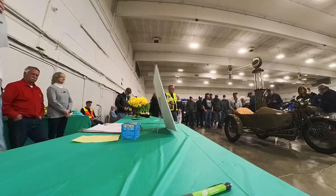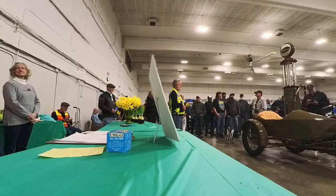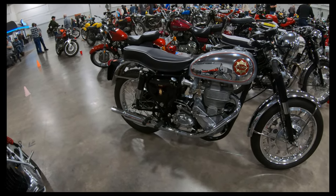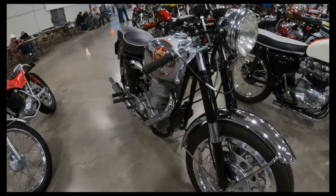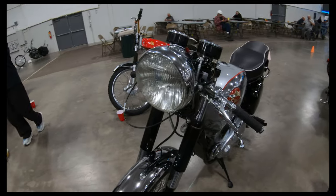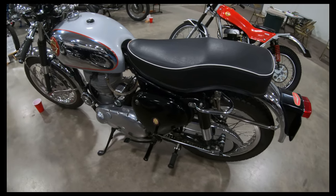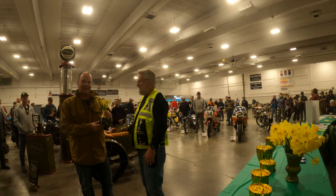This is our Cafe Racer class. We have a 1961 BSA DBD Gold Star 500cc, owned by David Moore. A beautiful little old-school BSA, single cylinder. Love the brakes. Beautiful bike, David — thank you.